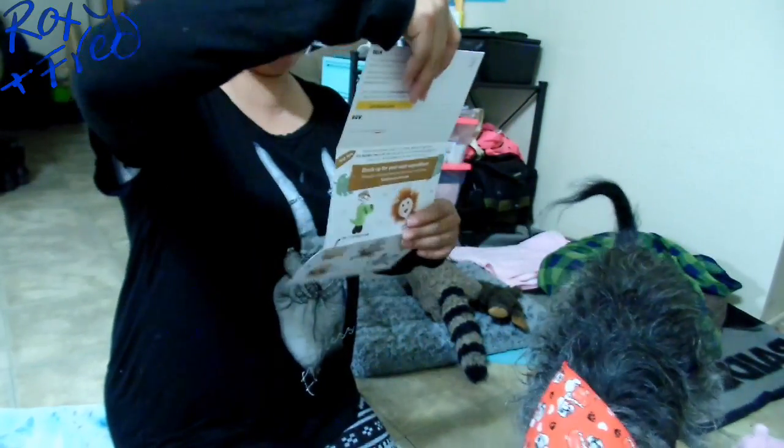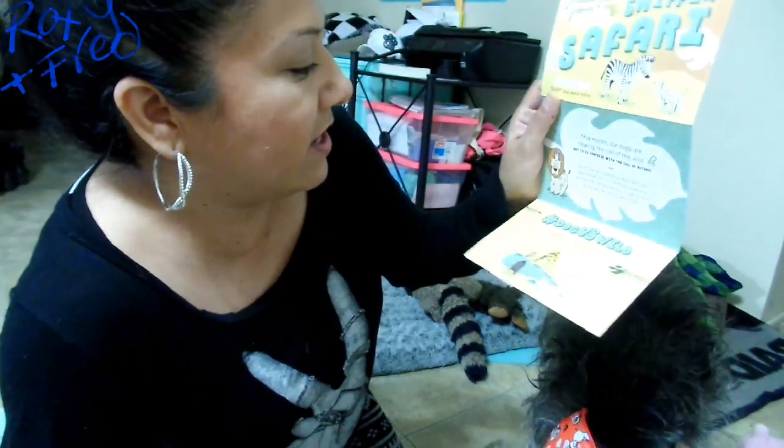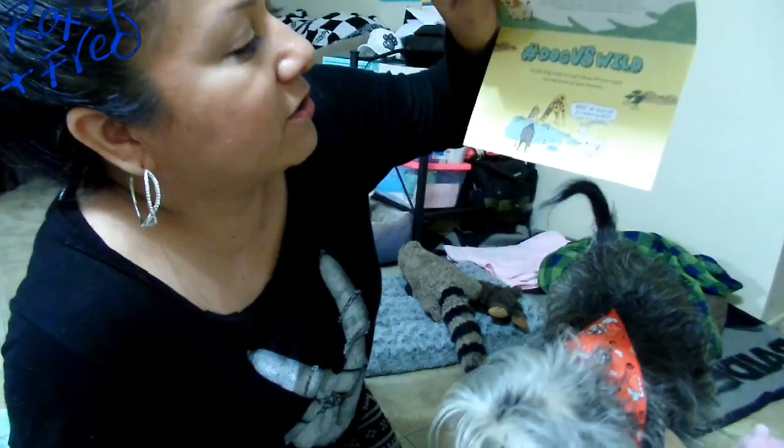Now let's see what's in BarkBox. Alright, BarkBox - let me open it up. Here we go, BarkBox! Sniffin' Safari - greetings from my Sniffin' Safari. Dog versus the wild.